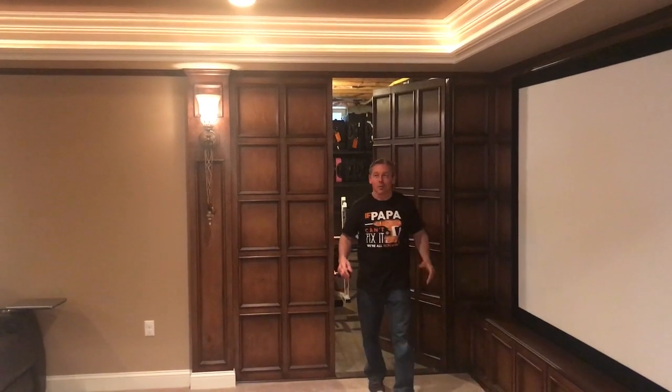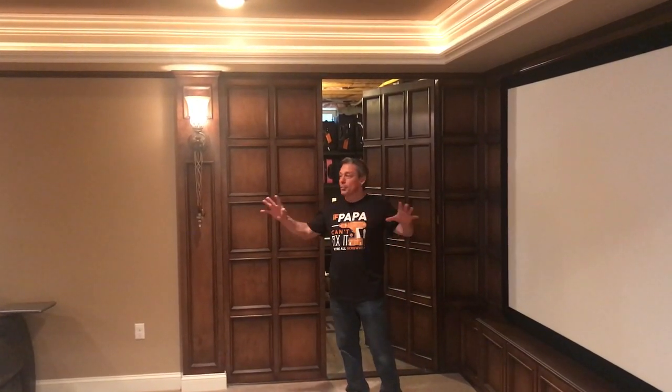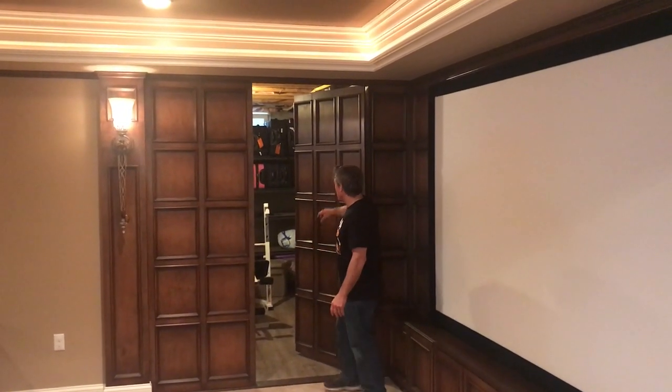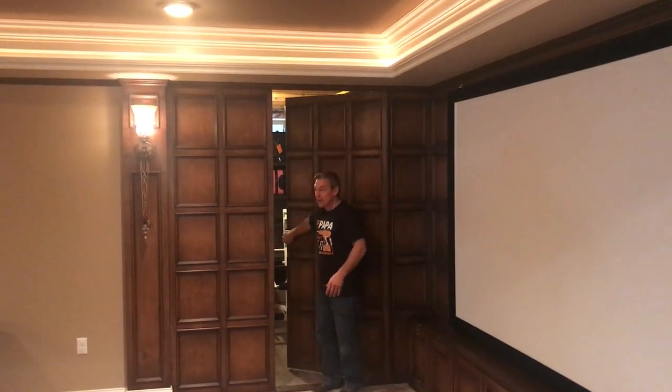Hey guys, Pat Agliano here. I want to take you on tour of another custom finished basement. We're going to start right here in the home theater. We had to find a real creative way to get into the utility room, furnace and whatnot, so we created this nice hidden door right here.